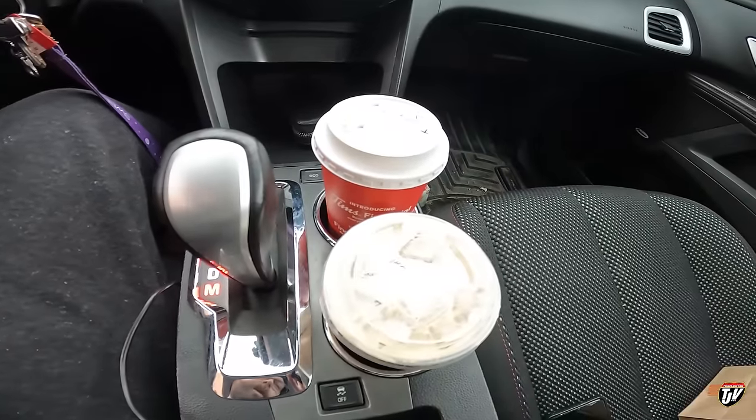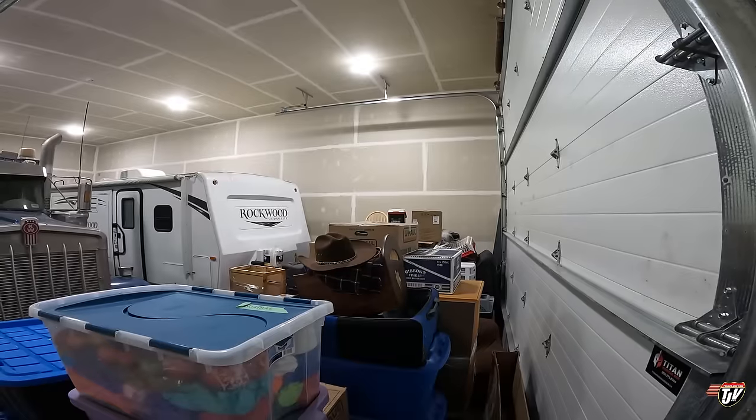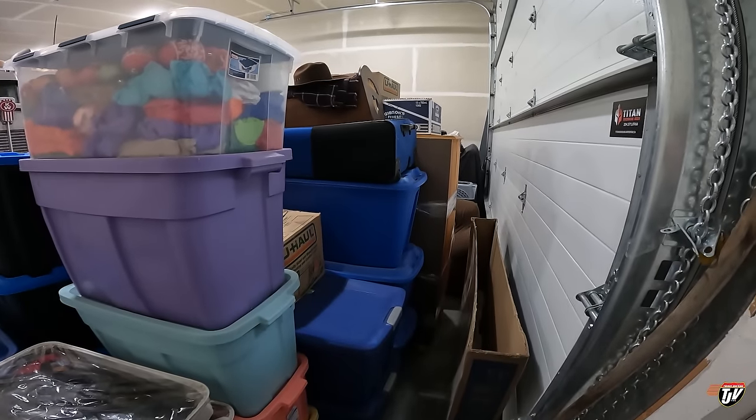I also rented a 6x12 U-Haul trailer just to pick up the odds and ends — anything that doesn't make it in the movers' truck. I'm picking that up tomorrow and I have it for the rest of the week. Better to have it and not need it. Can't wait to get home and eat that Tim Hortons — gonna be delicious!